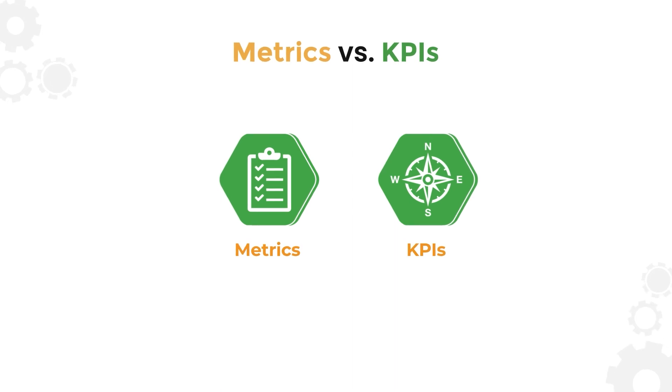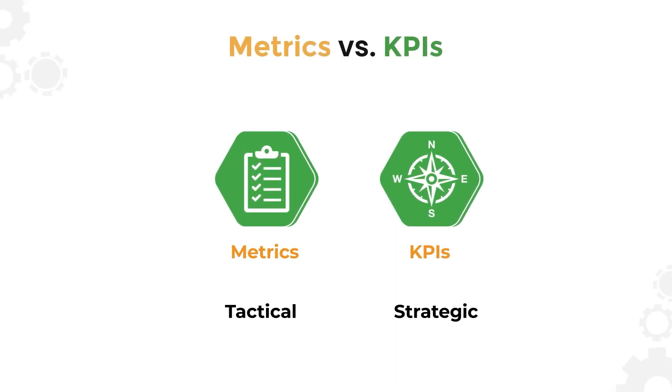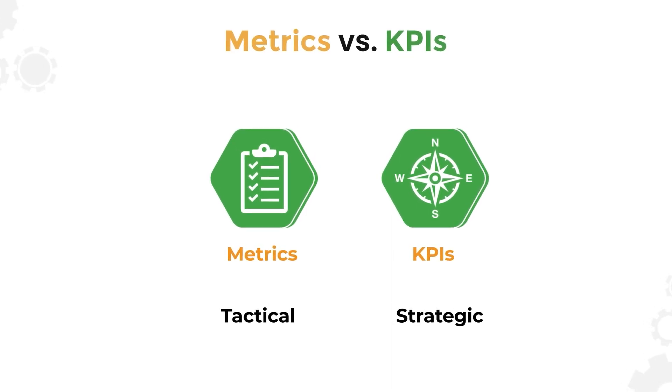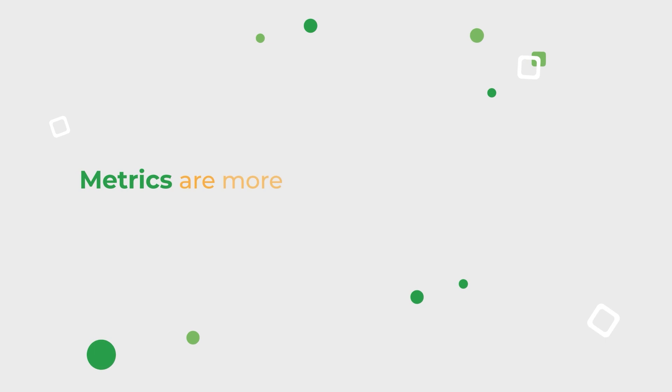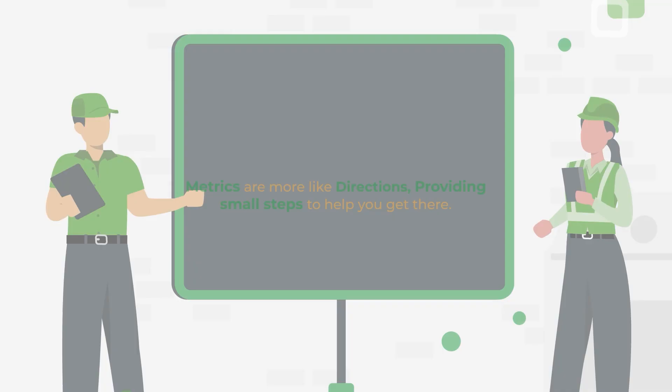To put it simply, KPIs are strategic while metrics are tactical. Think of it like this: your KPIs are like a compass, showing you the way to your destination. Metrics are more like directions, providing small steps to help you get there.